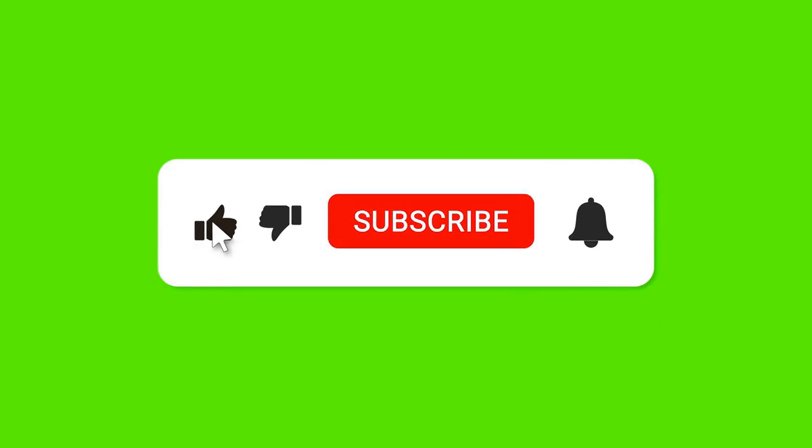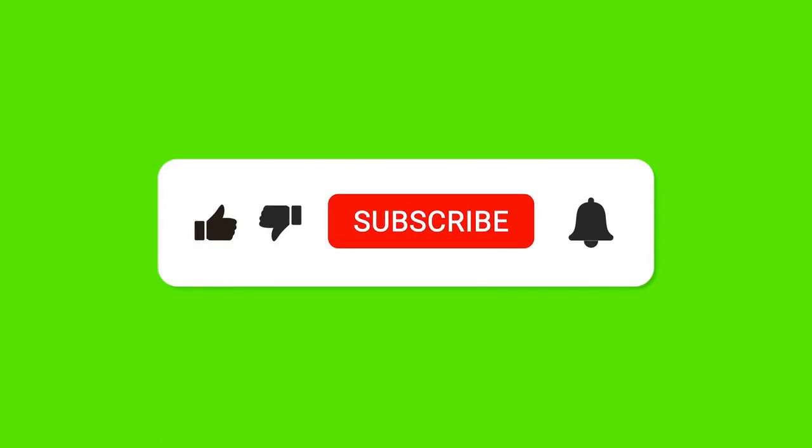And with this last piece of information we have finished the video. If you found the video useful, click the like button and subscribe to the channel so you don't miss new videos explaining how to stop your hair from falling out and grow it back. See you in the next one.